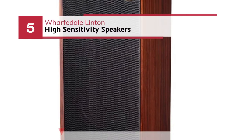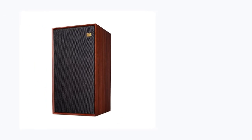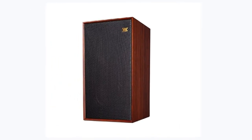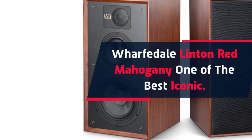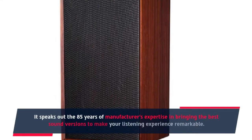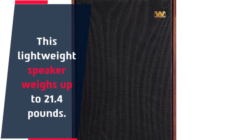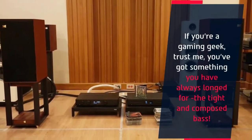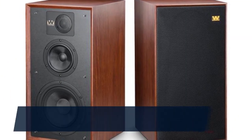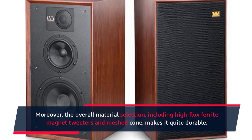Number 5: Wharfedale Linton high-sensitivity speakers. The Wharfedale Linton Red Mahogany is one of the best iconic speakers, speaking to 85 years of the manufacturer's expertise in bringing the best sound to make your listening experience remarkable. This lightweight speaker weighs up to 21.4 pounds. If you're a gaming geek, you've got something you've always longed for — the tight and composed bass. The overall material selection, including high-flux ferrite magnet tweeters and meshed cone, makes it quite durable.